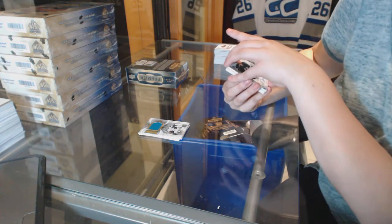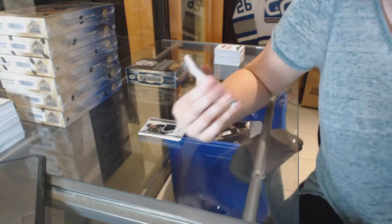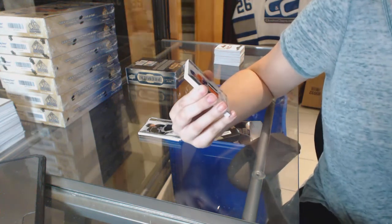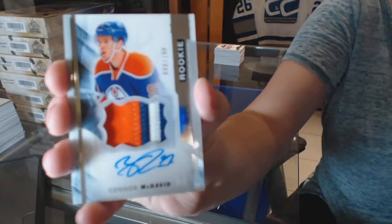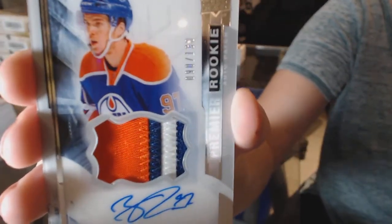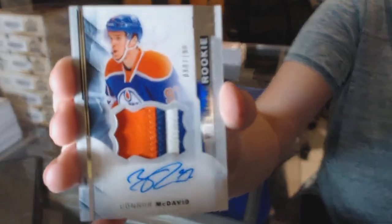Jason, you're going to be very happy with me. Jason, I'm your new favorite breaker if I wasn't already — we've got a rookie patch auto numbered 90 of 199, Connor McDavid! This needs to go clearer than it is. Connor McDavid, rookie patch auto numbered 90 of 199.